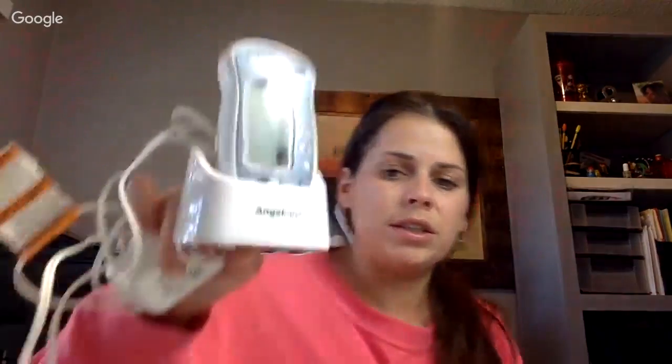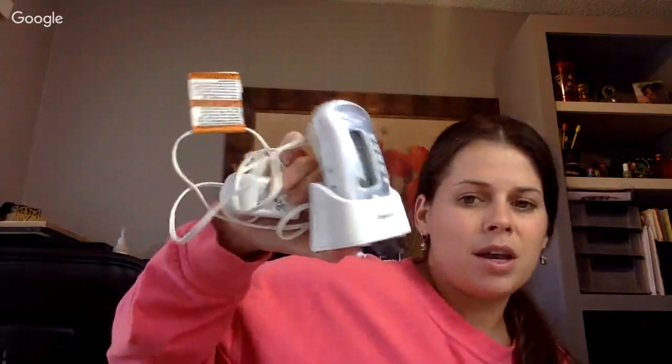In an older video I had some Angel Care product I found at the bins — I don't think I ever listed it on eBay and it might have gone to a garage sale or I donated it back. I found what I think is a breastfeeding clock in a Ziploc bag, so I just bought these two together. They do sell on eBay.